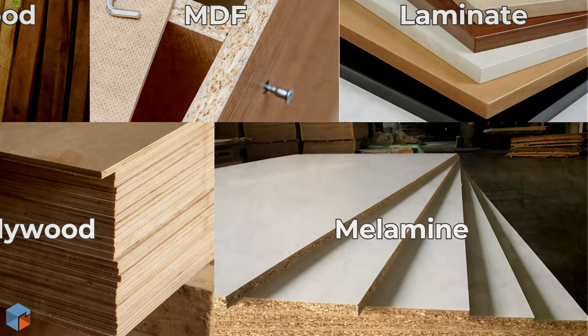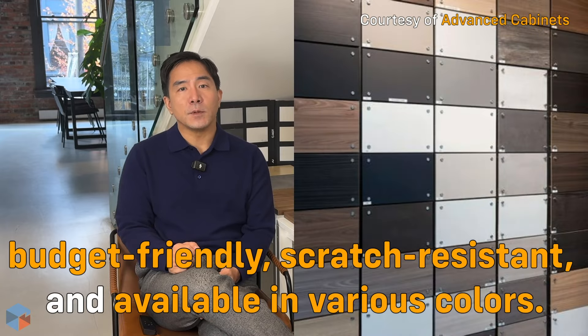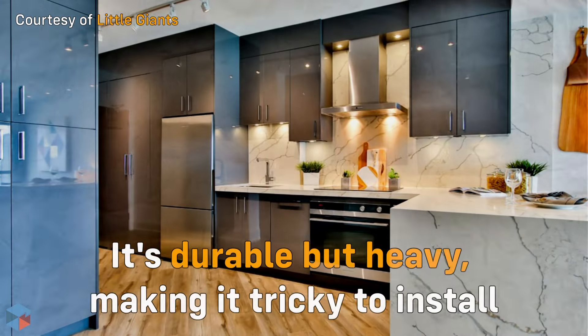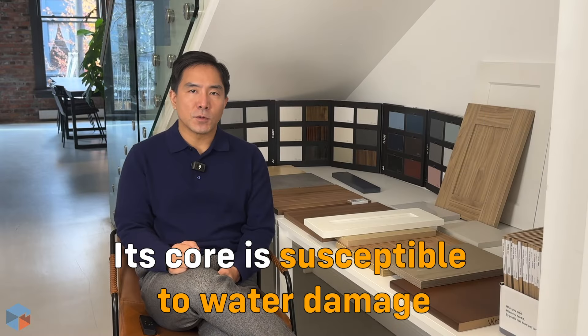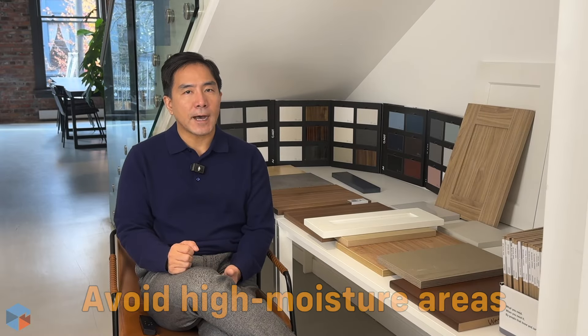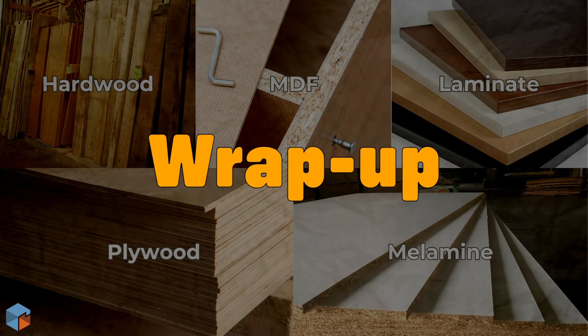Number five: melamine. Melamine is like an improved particle board — budget-friendly, scratch-resistant, and available in many colors. It's durable but heavy and can be tricky to install. Its core is vulnerable to water, so avoid high-moisture spots if using melamine.